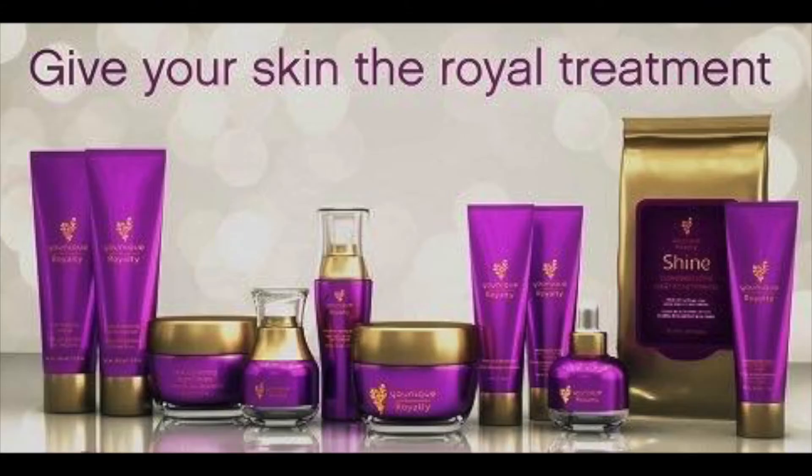And there you have it — that is our Unique Royalty skin care collection.